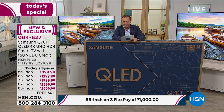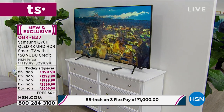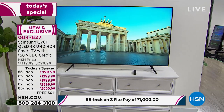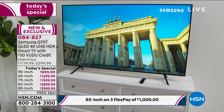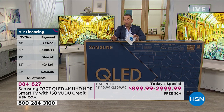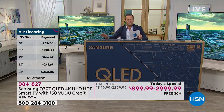The best seller right now is the 65-inch at $1,299 - a real sweet spot, just a smidgen over a thousand dollars. On flex pay it's very affordable, and if you have an HSN credit card, take advantage of 12 months VIP financing across the board tonight. Here's what the monthly payments look like: 55-inch is $75 per month, 65-inch is $109, 75-inch is $167, 82-inch is $242, and the 85-inch is $250 per month on the HSN credit card.